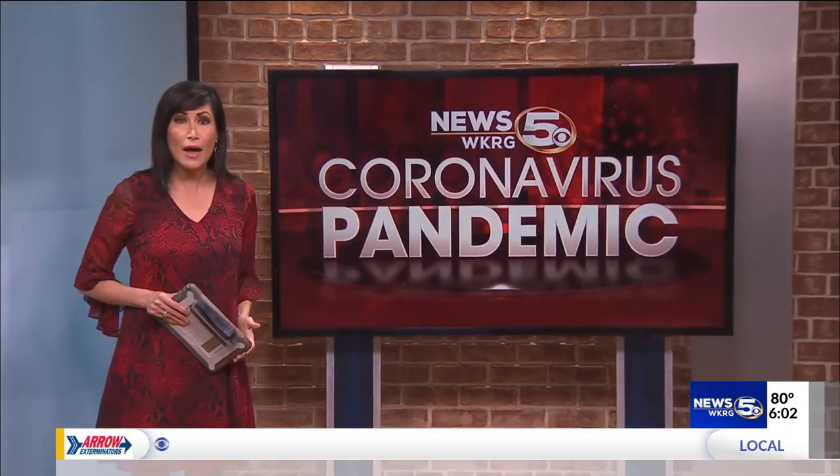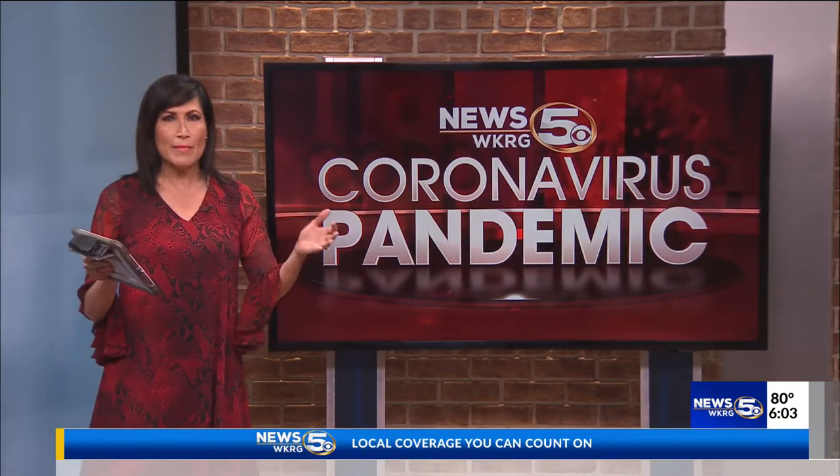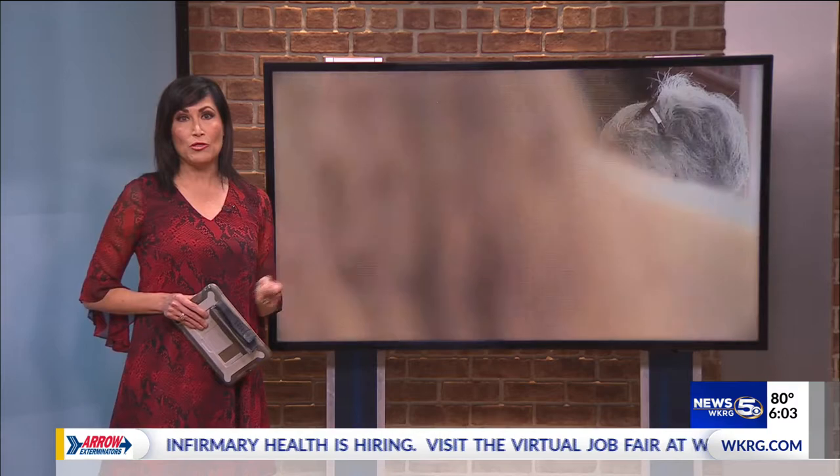The pandemic not only took a toll on the health care system, but also our economy. Car chip shortages, lumber shortages — you name it, shortages in multiple industries have been causing problems. A local favorite, Cammie's Old Dutch Ice Cream Shop, is also in the mix of seeing supply issues.